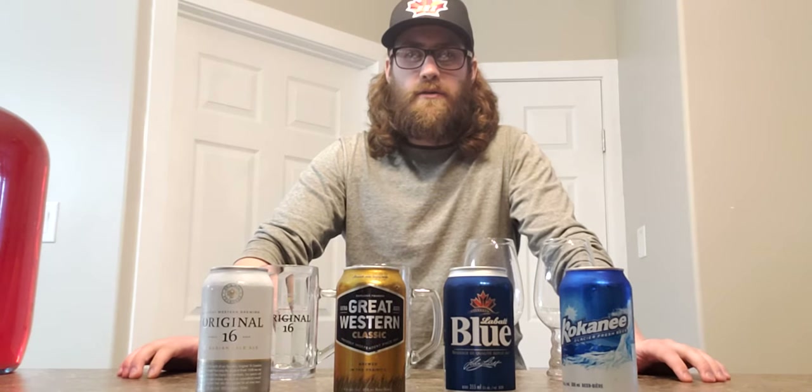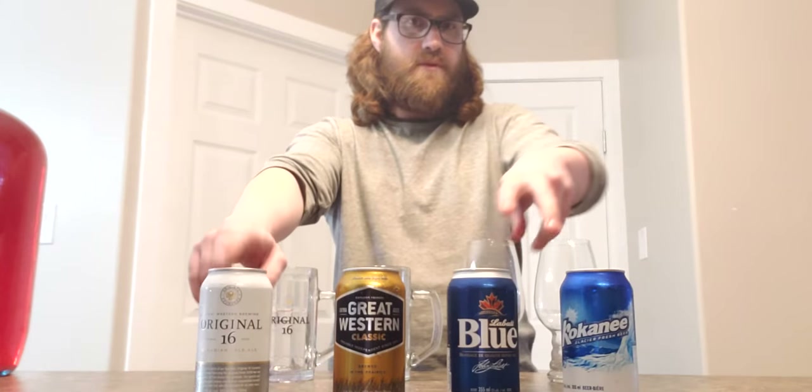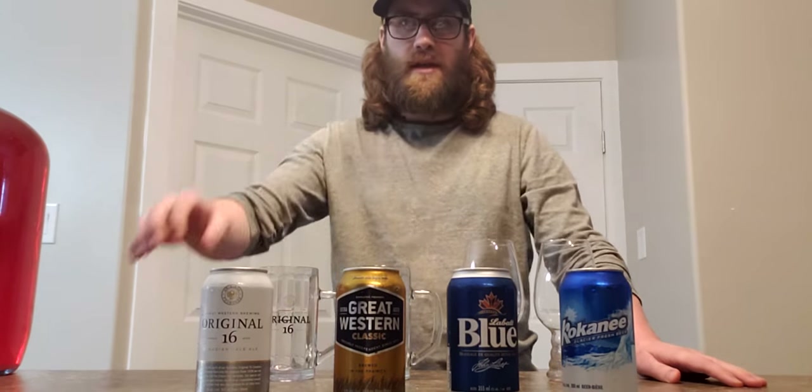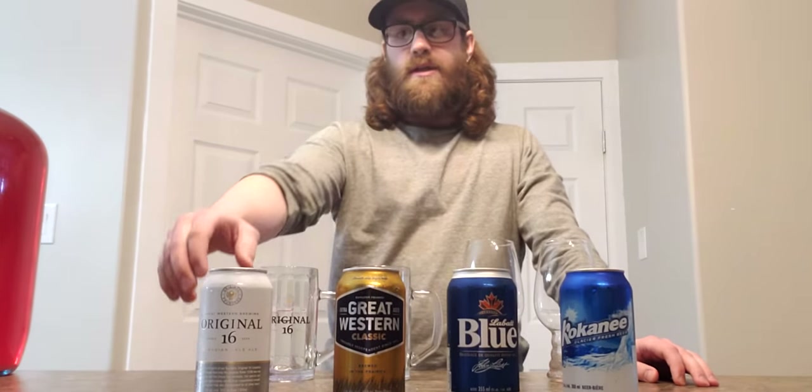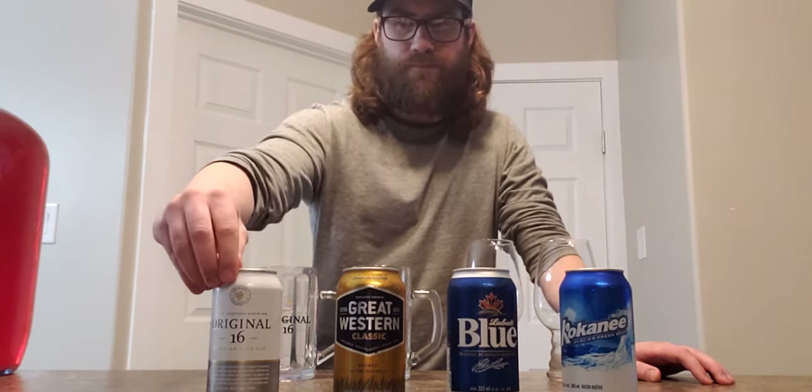Hello everybody, I've got a beer review here of four different beers I haven't done in a while or haven't done before at all. Especially these two - I think I've done both of these, I'm not sure. But these two for sure I've not done at all. I want to throw them in the picture because when you Google them or try to find a YouTube video on these two particular beers, you don't see as much.